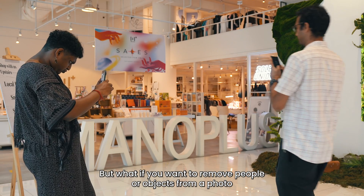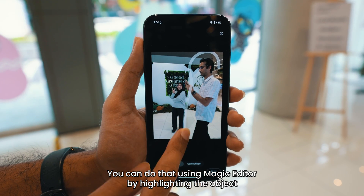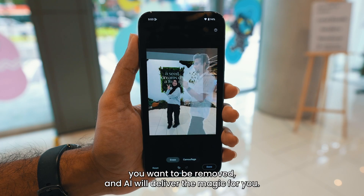But what if you want to remove people or objects from a photo you have taken instead? You can do that using Magic Editor by highlighting the object you want to be removed and AI will deliver the magic for you.